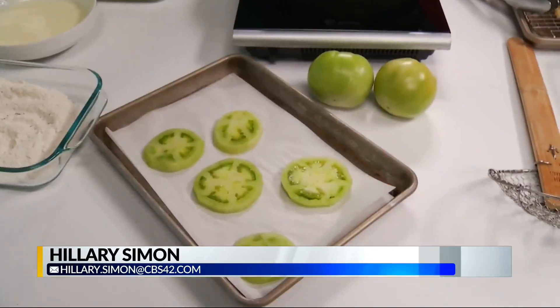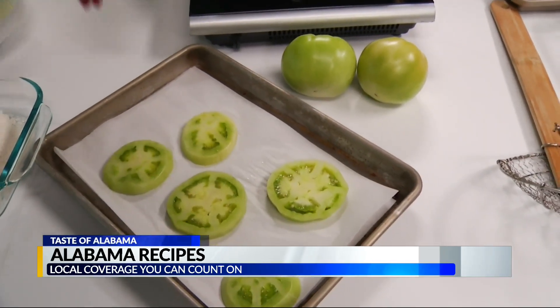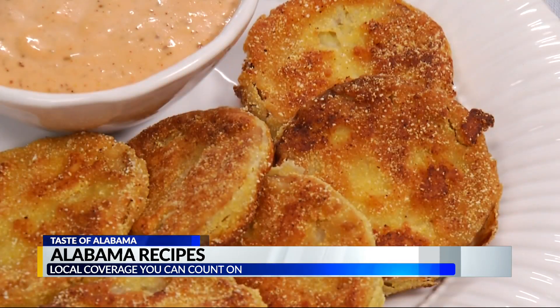Hey everyone, we are talking about popular Alabama dishes. I've got Ivy Odom with Southern Living here with me. First, we've got an Alabama appetizer staple: the fried green tomato.